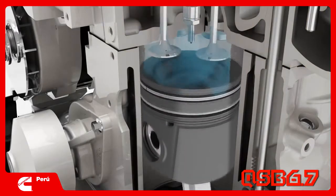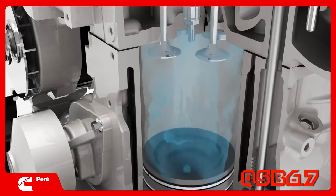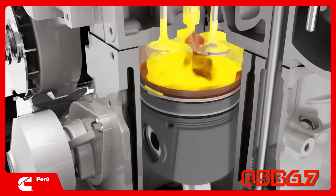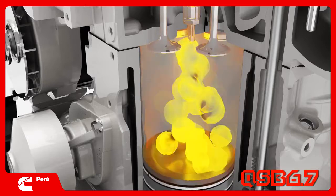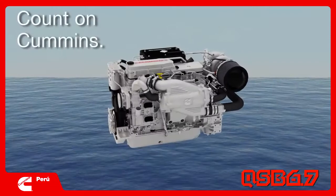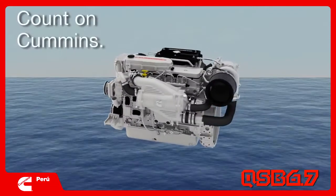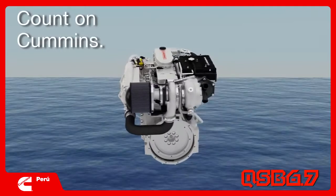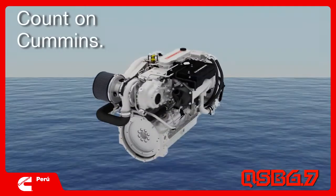The fast injection rate of the Bosch fuel system also improves the sound quality at higher RPMs, while pilot injection reduces clatter at idle. The solid sound from a Cummins QSB 6.7 will be one you will come to trust, so you can focus on what's really important.